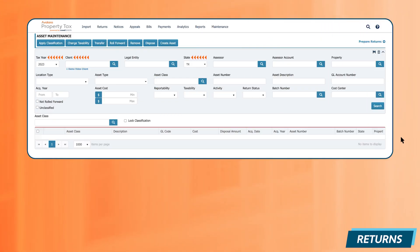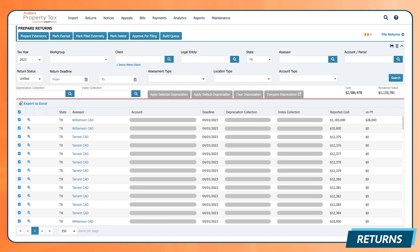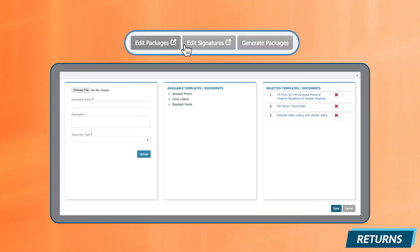Leverage Avalara Property Tax returns to manage the entire rendition process from A to Z with unbeatable speed. Generate hundreds or thousands of returns in minutes, with access to jurisdiction rules and process automation.